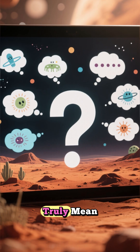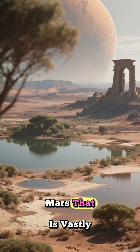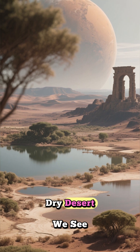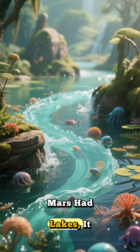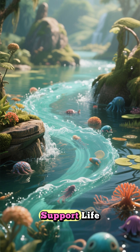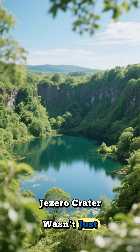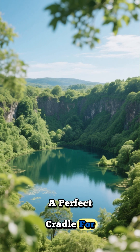So what does this discovery truly mean for us? Right now, it reinforces a picture of ancient Mars that is vastly different from the cold, dry desert we see today. It tells us that billions of years ago, Mars had lakes, it had flowing water, and it had sediments rich with the right chemistry to support life. Jezero Crater wasn't just a crater — it was a vibrant, watery environment. A perfect cradle for life to emerge.